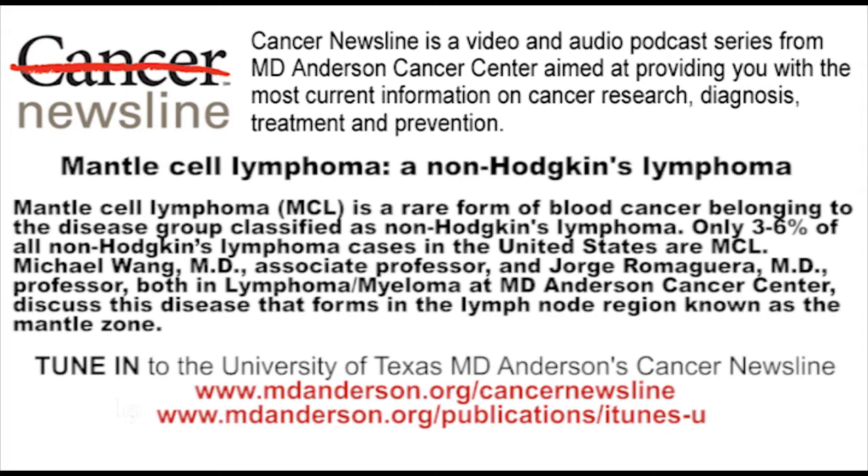Welcome to Cancer Newsline, a podcast series from the University of Texas MD Anderson Cancer Center. Cancer Newsline helps you stay current with the news on cancer research, diagnosis, treatment, and prevention, providing the latest information on reducing your family's cancer risk. I'm your host, Lisa Garvin.